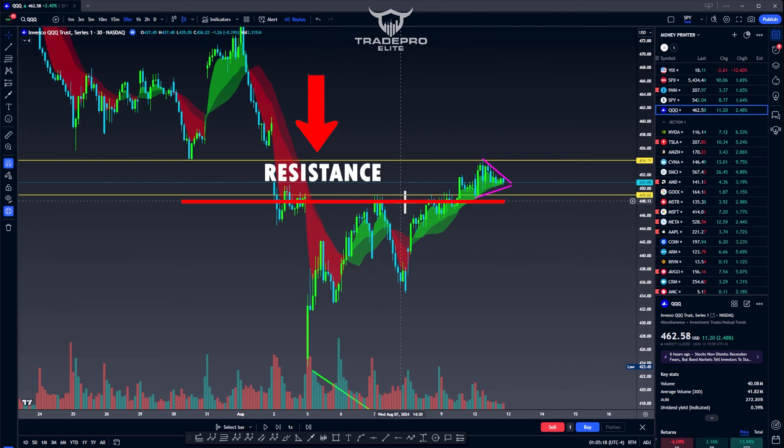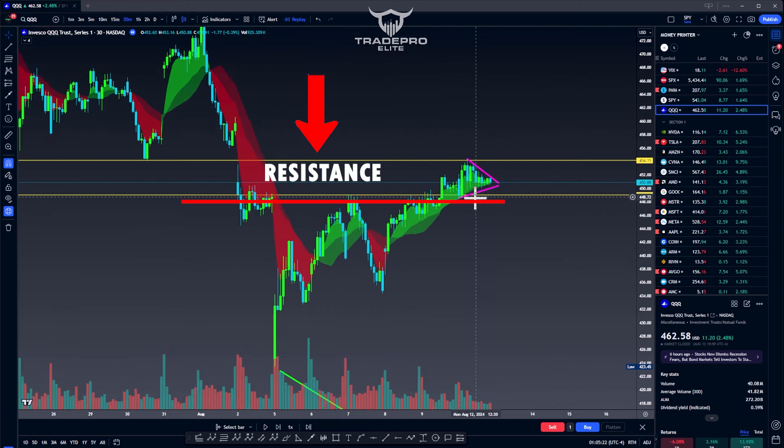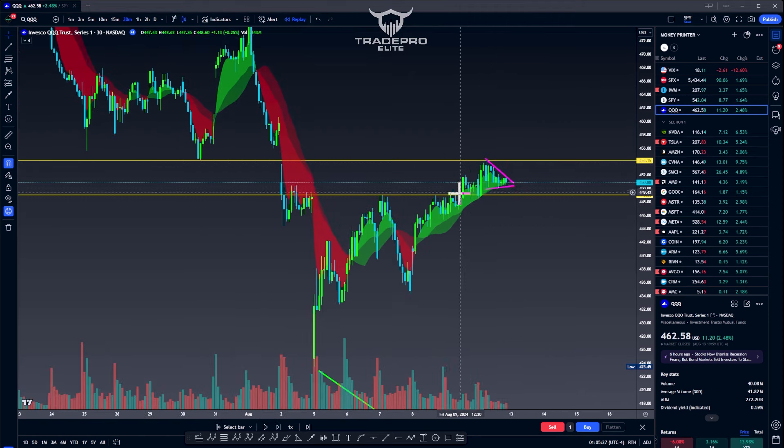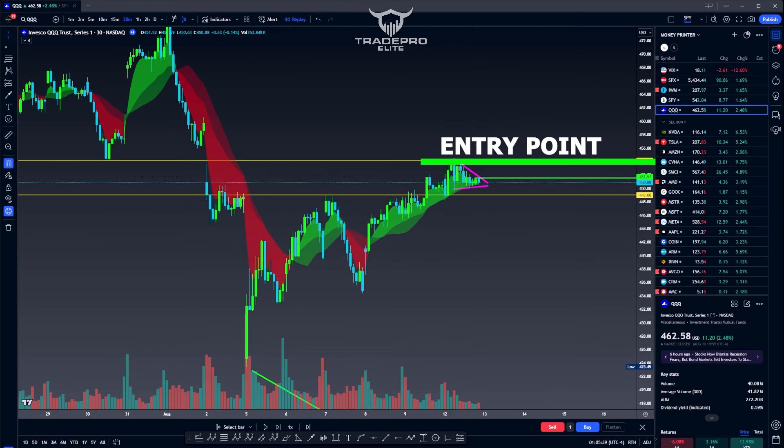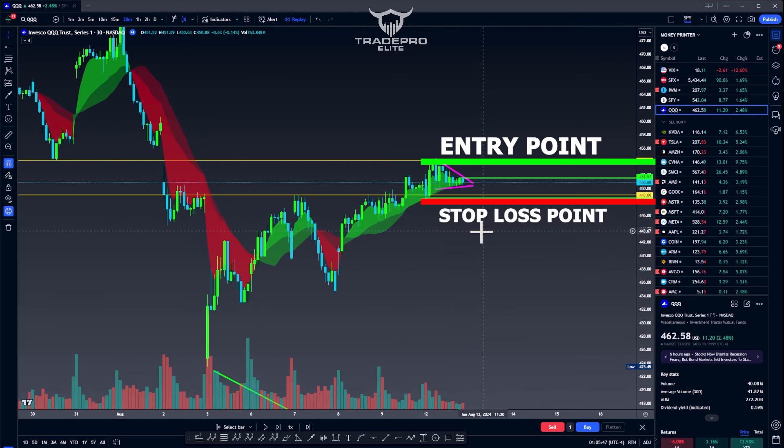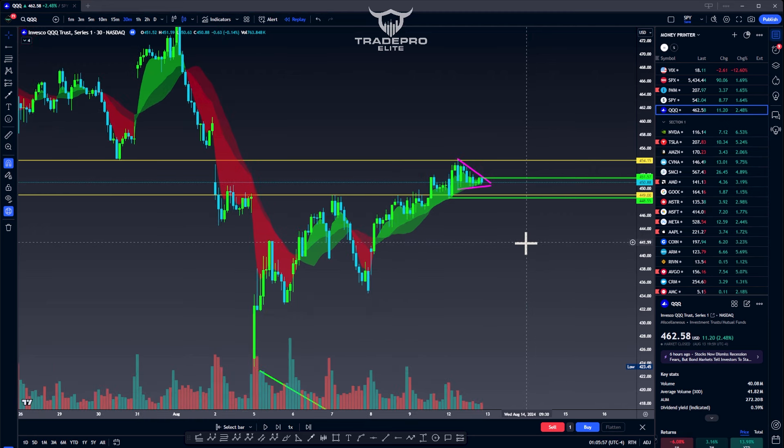We have a previous resistance that acts as resistance again, then it turns into a support. Now we're consolidating below. We have lower highs and higher lows in this zone. Now what we need to do is plan our entry point. We're going to take an entry over this most recent high and have a stop loss below the most recent low. The first price target is going to be the high of the flag — in this case, 454.15.